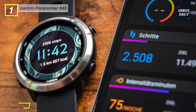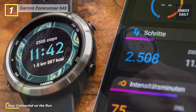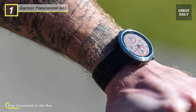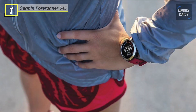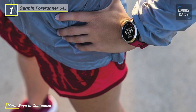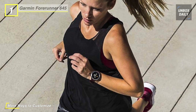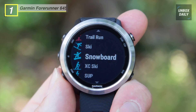Not only does the Garmin Forerunner 645 trace your activities, but it also presents in-depth analysis and insights so that you can digest the data. Customizable data pages and activity profiles make it simple to display your information the way you need to see it. You can view your GPS speed and distance, interval training and advanced workout statistics, VO2 max, training stats, aerobic and anaerobic training results, activity history on the watch, and so much more.